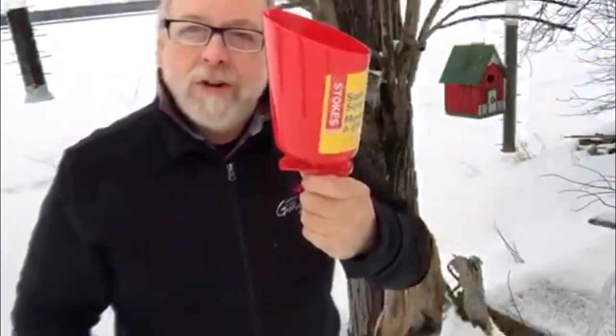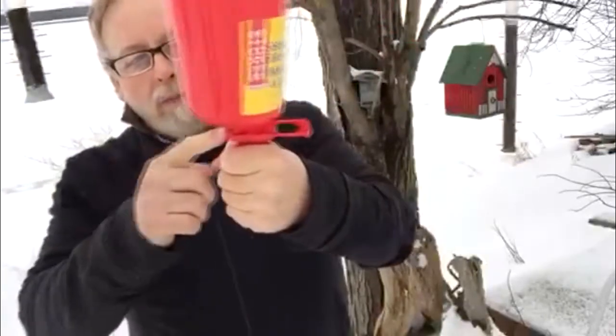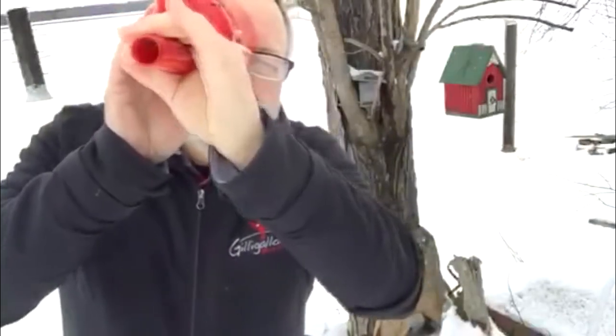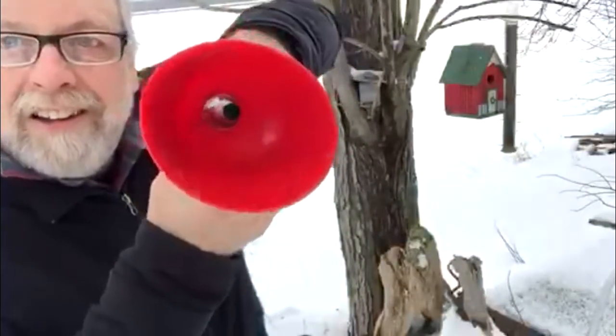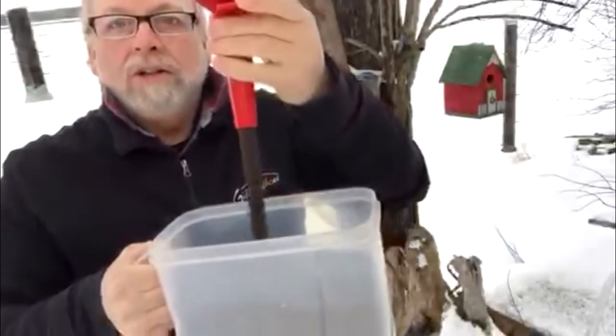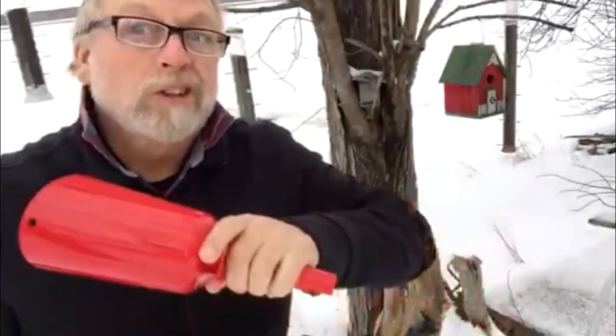If you really want to do something for yourself, get one of these filling tools. It has a little flap — you push that across and there's a hole all the way through it, see that? Then you close it when you want to fill the feeder. Fill up your niger seed feeder — it works a treat. Check that out and try one of those.